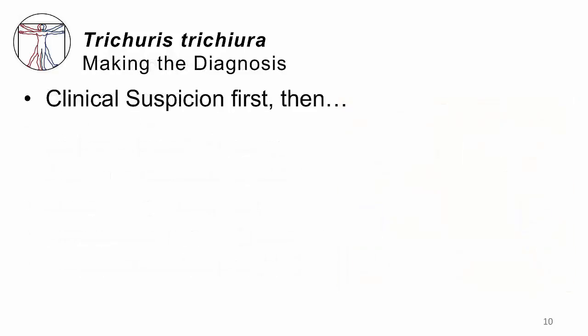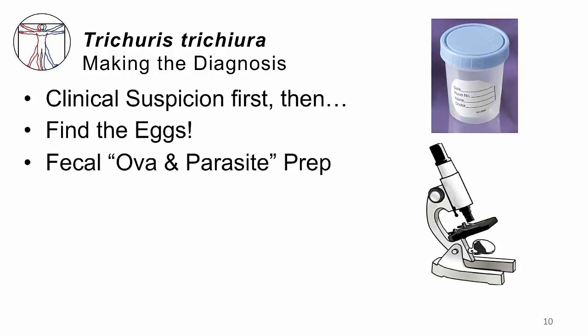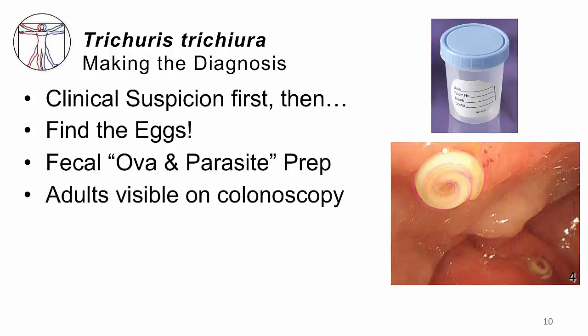To make a clinical diagnosis, you must think about Trichuris — has the patient recently been exposed to poor sanitary conditions in the tropics? If so, check the poop. That is the mantra of parasitology. Have the patient deposit feces into a cup, send it to the lab, and examine it under the microscope with a wet mount and special stains — this is called an ova and parasite prep. If you see the characteristic eggs under the microscope, the diagnosis is made. Sometimes the adult worms are found incidentally on screening colonoscopy, which is another straightforward way to make the diagnosis.